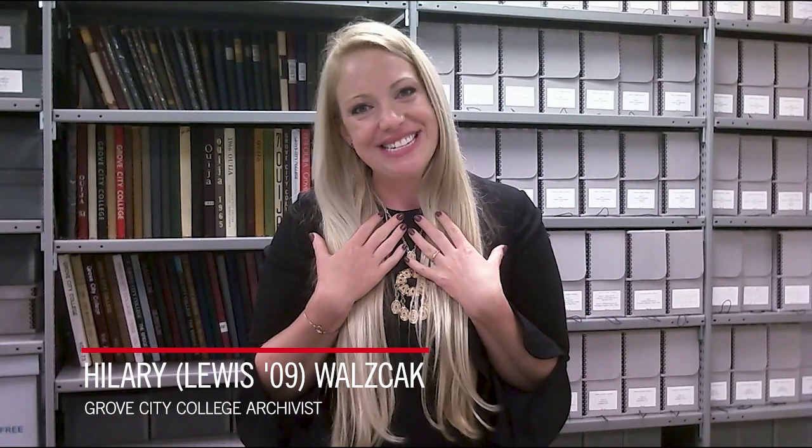Hello and welcome to Histories and Mysteries of Grove City College. I'm Hilary Walczak, the Grove City College Archivist, and you're here with me today in the Grove City College Archive. I'm going to walk you through some fun, fascinating stories of Grove City College history and some of the unique items that we house here in the Archive. Hopefully you'll be highly entertained and learn something new, so sit back and enjoy.